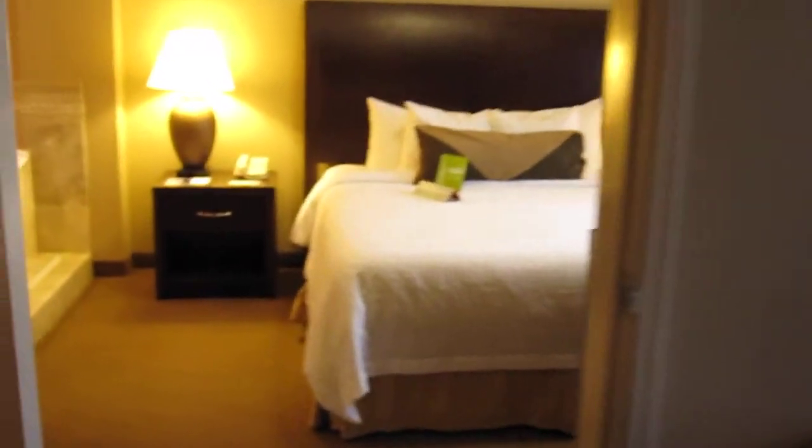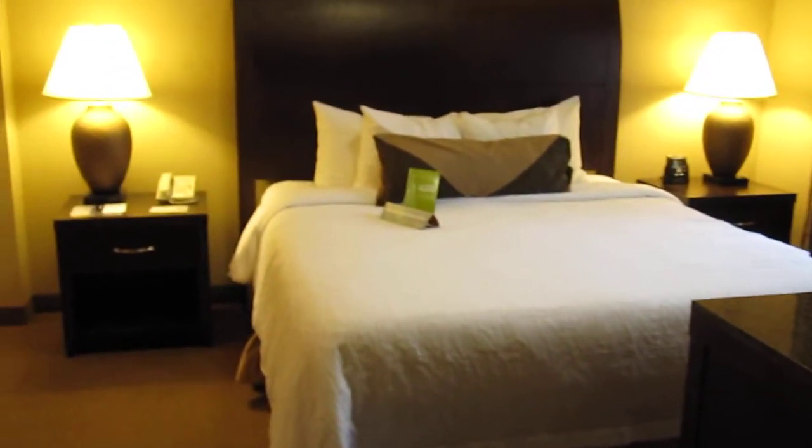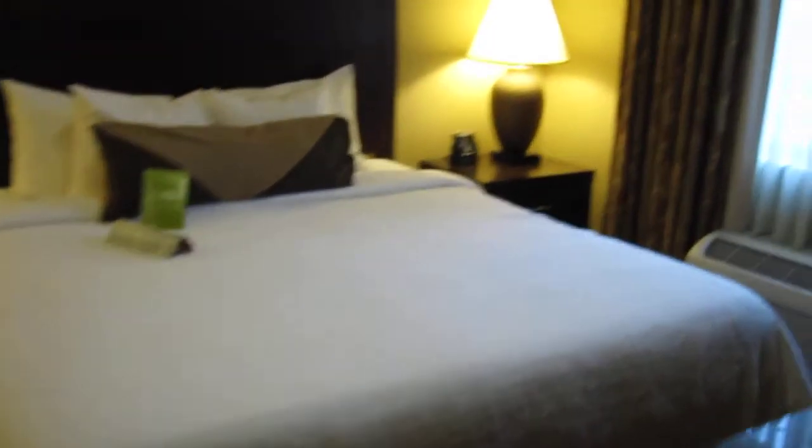Now we continue on. Go into the bedroom. This is the king bed. And we look over here, we have a TV.